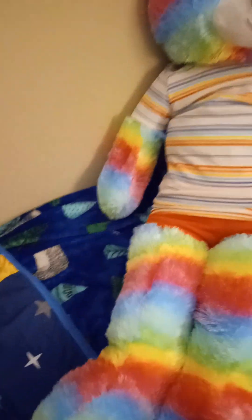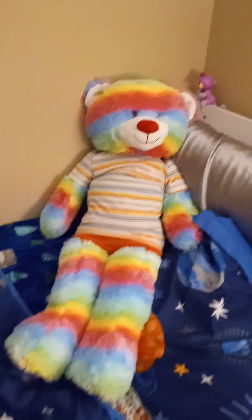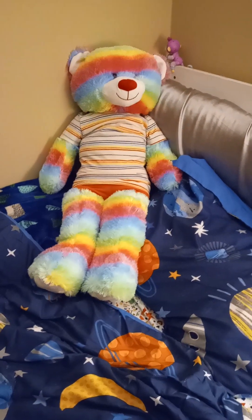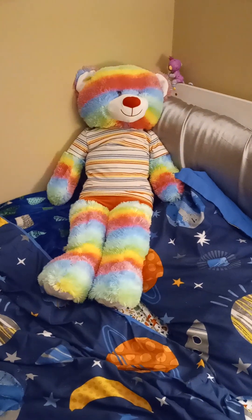My friend slash roommate got me this for Valentine's Day — thought it was super sweet. Anyways guys, that is all for now. And until the next video, we will see you guys later!